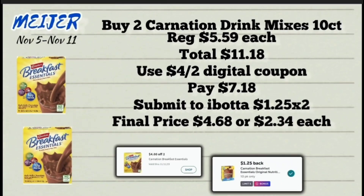Next deal is on the Carnation Breakfast Essentials drink mixes, the 10-count box, priced at $5.59 each. Pick up two — total will come to $11.18. We have a $4 off two digital coupon, so with that you pay $7.18 at the register, then submit your receipt to Ibotta for $1.25 back times two, making the final price $4.68 or $2.34 each. Last week these were cheaper but had no Ibotta rebate — the rebate showed up a couple days ago, and $2.34 each is not a bad price.